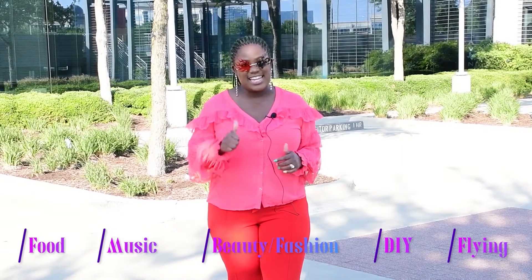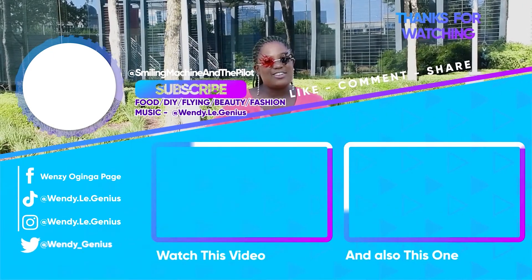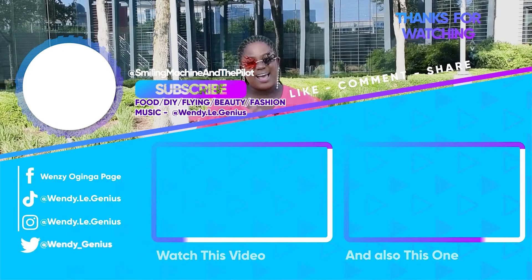If you need to see more on food, music, beauty, fashion, DIY, flying, and so much more, kindly hit the subscribe button and don't forget to turn on the post notification bell so that every time we make an upload you are notified. Thank you so much for the love and support and I'll see you on the next one — peace.